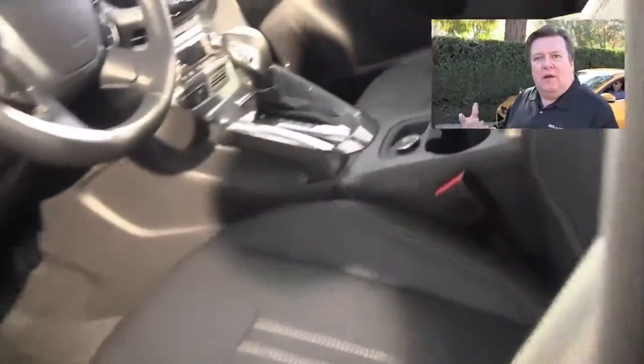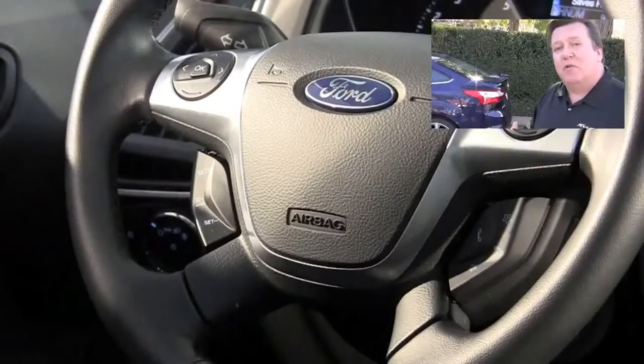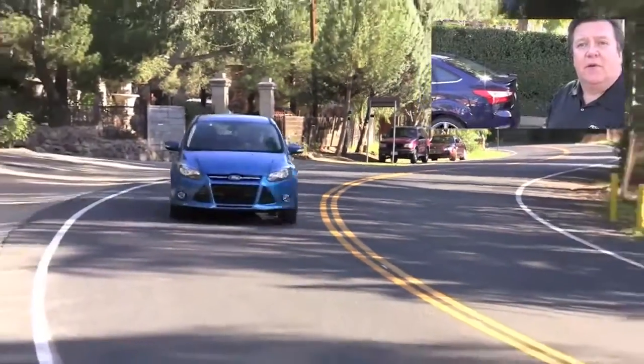We've already shown a design proposal for the ST at the Detroit show. It really takes a lot of the design language but accentuates it. The mouth is even more aggressive, the front end is even more aggressive. There are rockers and wings on the car. But at the same time it's still recognizable as a Focus.